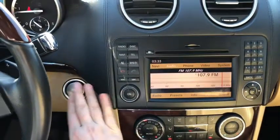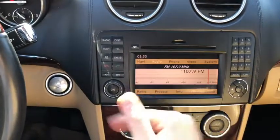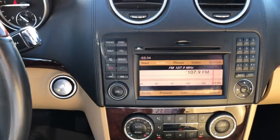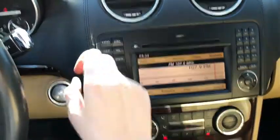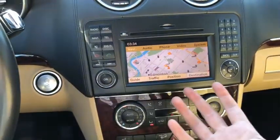Moving off to the right you have your push start ignition. You have your entertainment as well as navigation system right in the middle. It does give you AM/FM radio as well as a CD player and Bluetooth connectivity, and you also have satellite radio there as well. You have your navigation which allows you to know where you're going and how you're getting there of course.